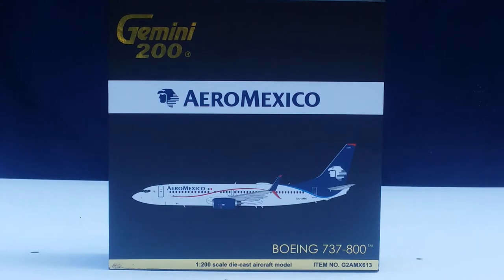Aeromexico also has a secondary hub at Monterrey International Airport in Monterrey, Mexico. Focus cities include Cancun International Airport, Guadalajara International Airport, and Tijuana International Airport. Aeromexico also has a U.S. administrative office in Houston, Texas. The airline flies to 84 destinations across Mexico, North America, South America, Central America, the Caribbean, Europe, and Asia.